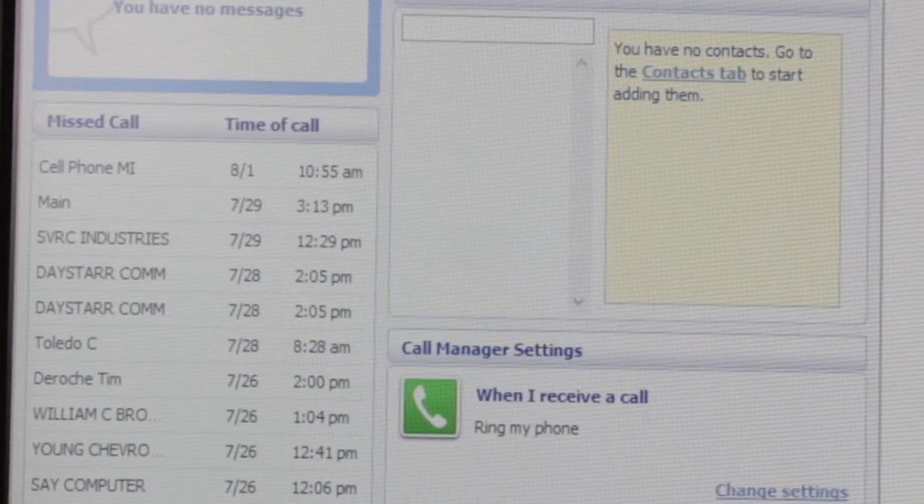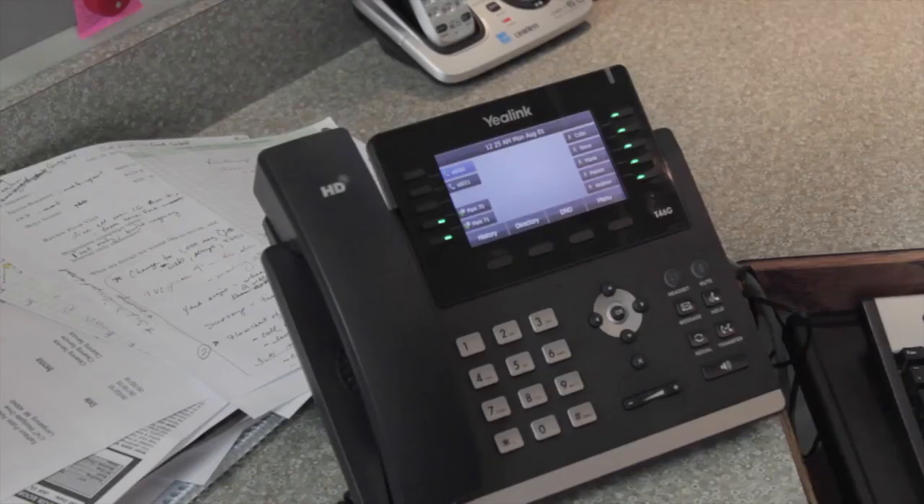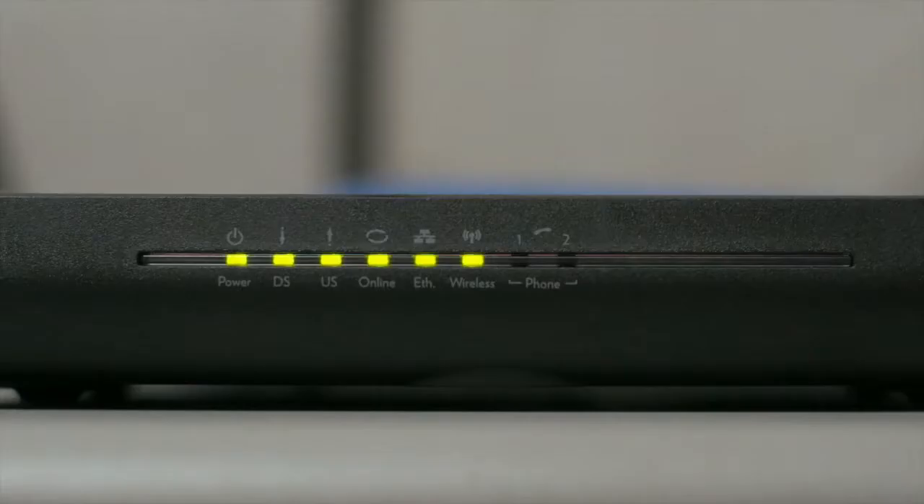What are cloud-based phones? You may not know much about them, but you talk to companies every day that use this technology. With cloud-based phones, also known as hosted systems, your phone system does not use old-fashioned phone lines, but the internet for connectivity. Basically, the brains of your phone system reside with your internet service provider and not at your place of business.